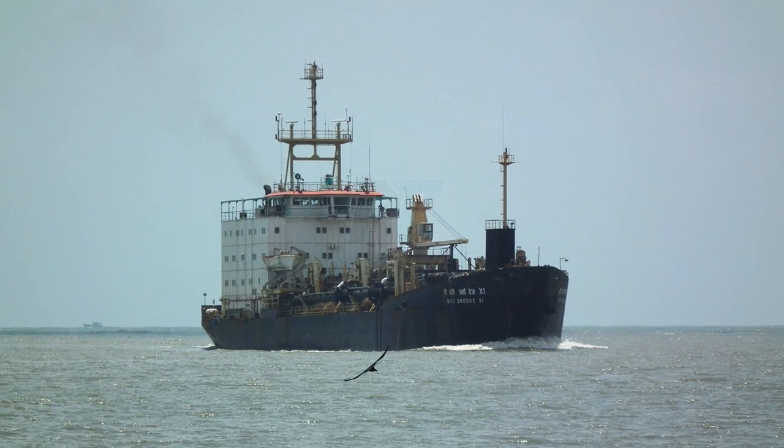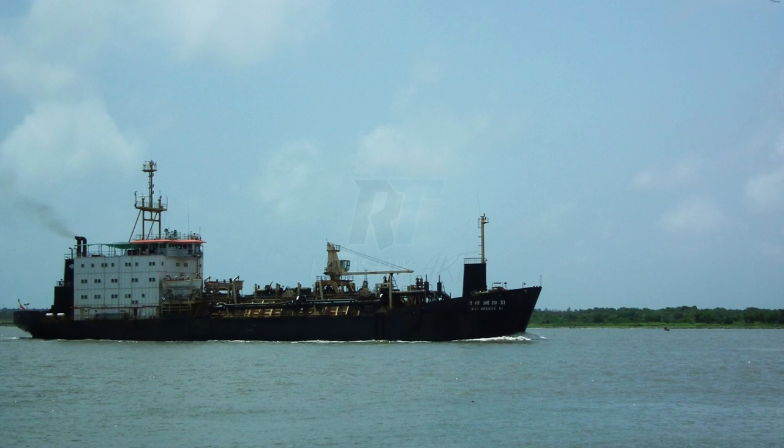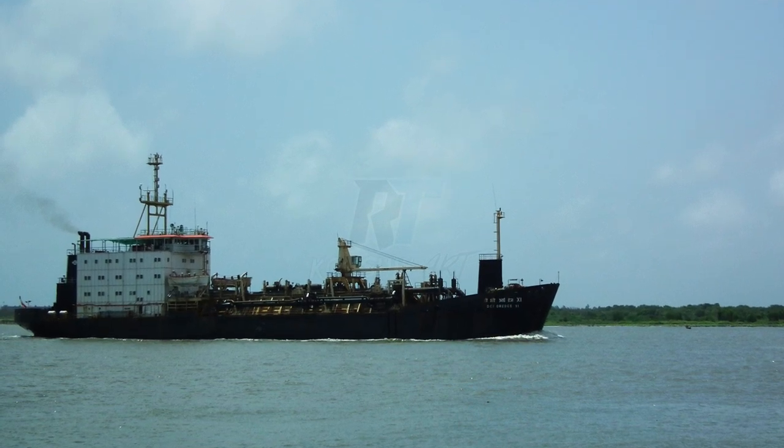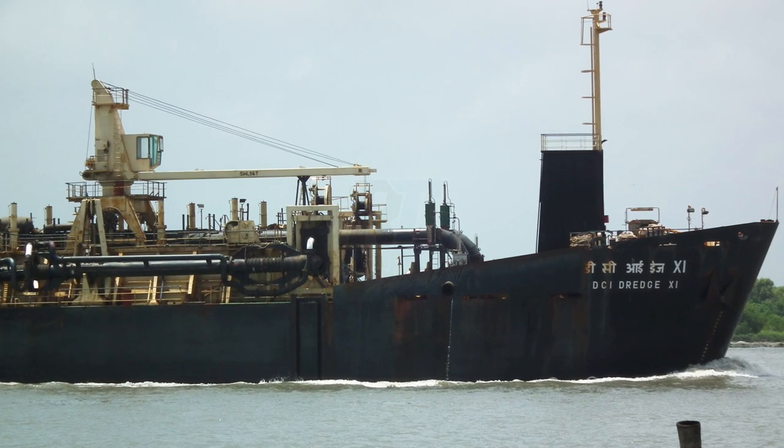Purpose: The primary function of Hopper Dredgers is to remove sediment, silt, and other materials from the bottom of water bodies like rivers, ports, and harbors. By dredging and removing accumulated sediments, they uphold the functionality of vital water routes, facilitating smooth maritime traffic.